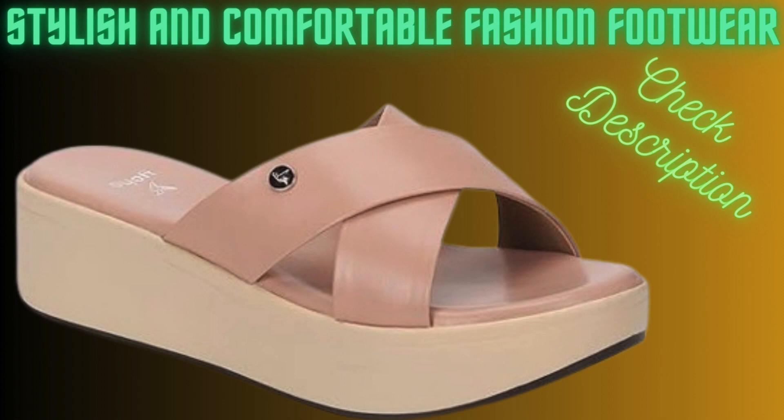About this footwear: laser cut design on strap, soft leather feel material, absolutely no foot pain for these wedges, fast styling options. Latex cushioning in the sole gives these wedges a super comfortable walk, and the bounce this material offers doesn't fade away.